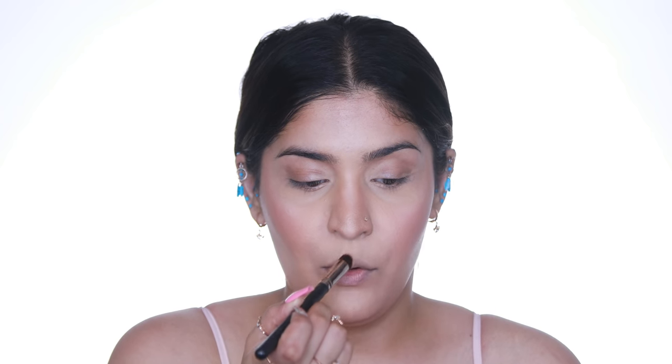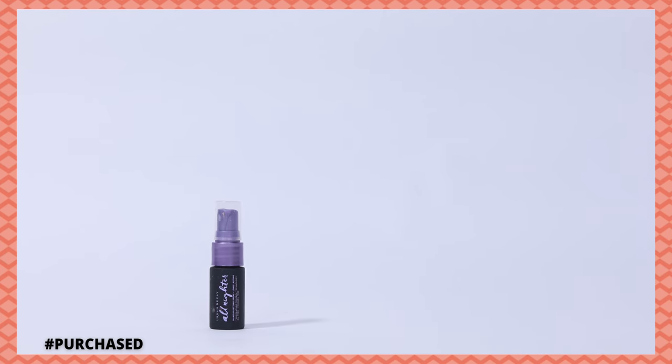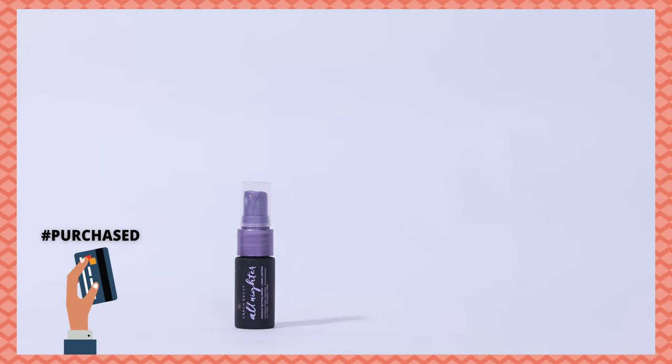Time to melt everything together with a setting spray. I have the Urban Decay All Nighter setting spray — I love Urban Decay sprays, they mesh your makeup together so beautifully and help it last longer. I'm just going to spritz this one on. The mist is nice and fine — not something mediocre just because it's a mini size.